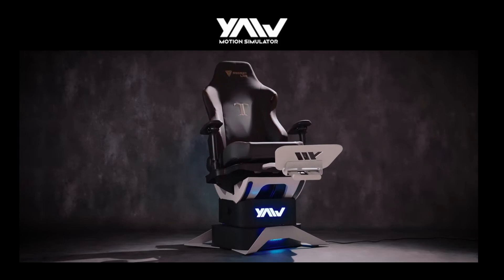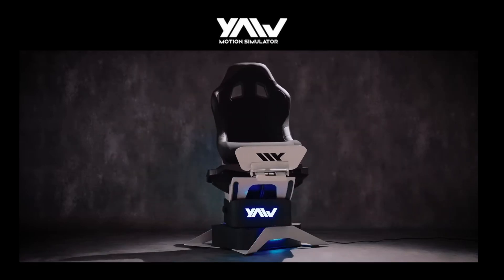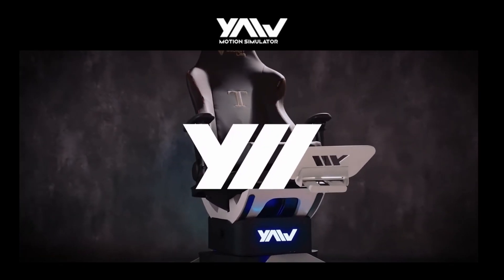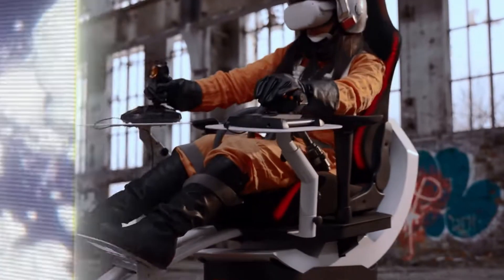Had I been able to attend in person, one standout I've been particularly interested in was YourVR. This is a company that specializes in making motion platforms and they've been designed with VR users in mind. They had a live demo session but it appears virtual attendees could not join in, or if they could, well I missed it. Anyway, I thought I'd just bring you this short video to show off some of their products.